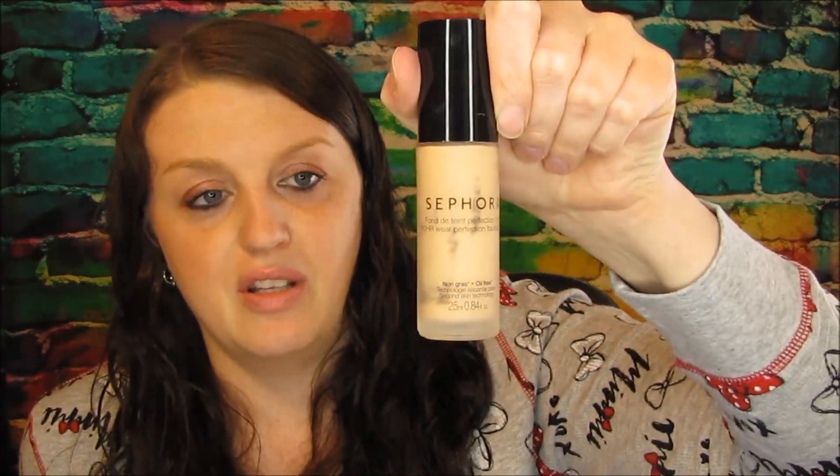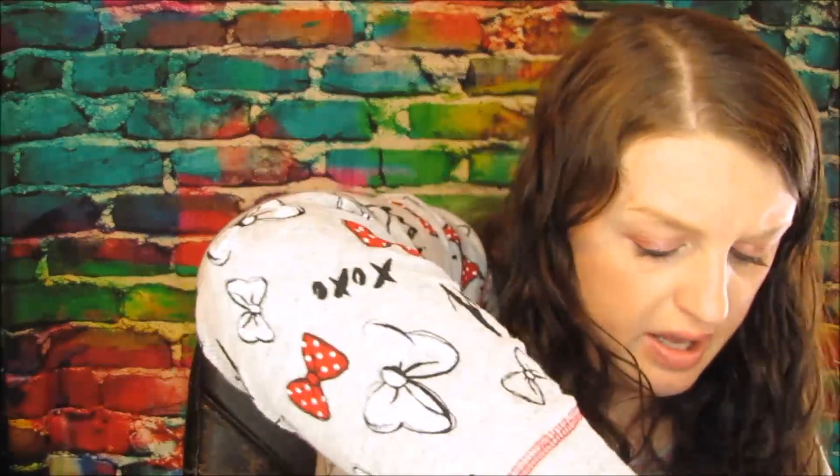From Sephora, this is the foundation I use. I have such fair skin that it's hard to find makeup that fits me. With drugstore makeup I feel like you get attached to something and they discontinue it, so I don't really want to get attached. With this you just squirt it, put it on your makeup brush, and apply it all over your face. This is a repeat buy — and I didn't realize I had three of them!